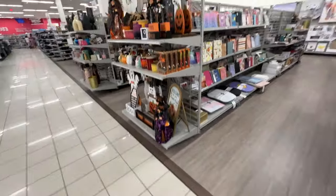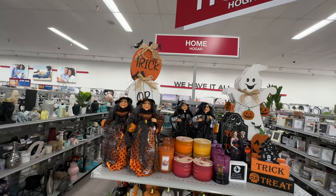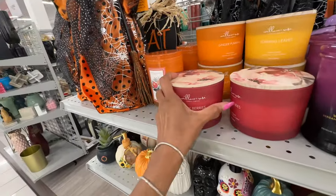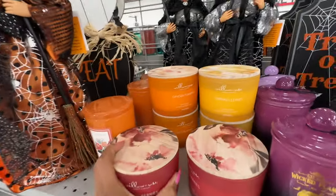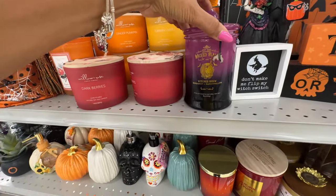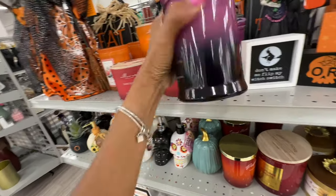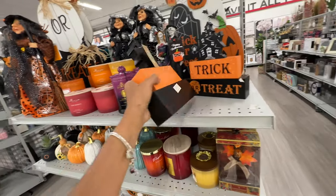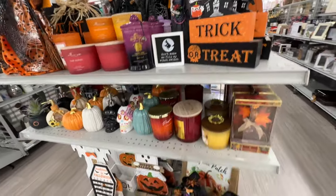That's it for today, my beautiful people — I really appreciate you coming along. Be safe, stay blessed! Oh — dark berry candles $8. Ginger pumpkin and turning leaves — these are pretty, some nice candles for $9. Trick or treat candles $6. Over here it smells so good! Okay!